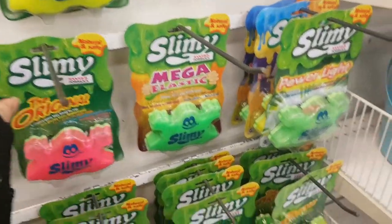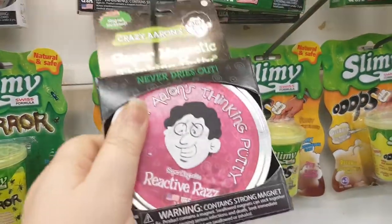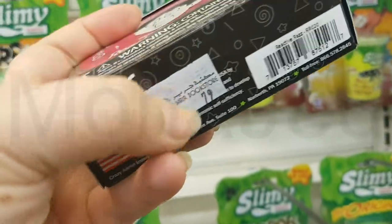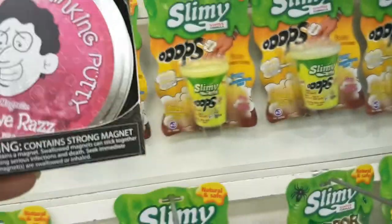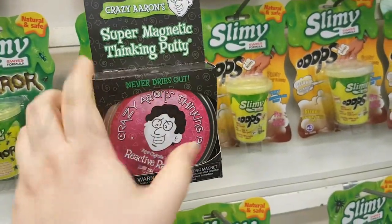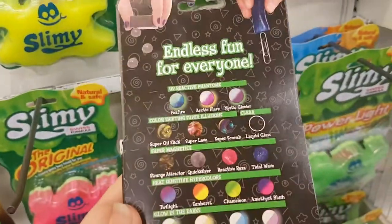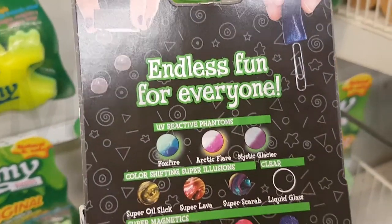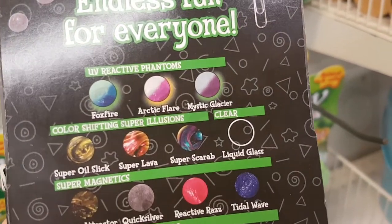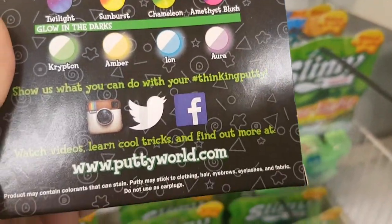So this is a slime. We also have Crazy Aaron's — crazy, because look at the prices: it's like 80 riyals. The thing is it never dries out, that's what they write about. Crazy Aaron's is the premium slime — like seriously, it's like the Rolls Royce of slime.